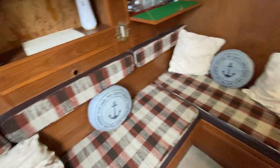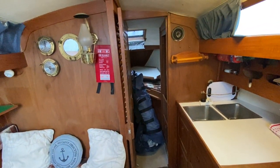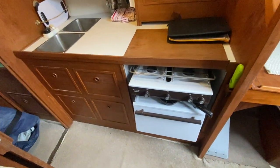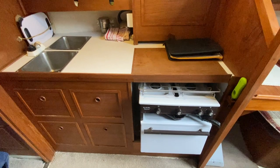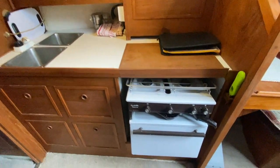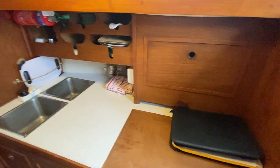Going back to the central part, there's a small entrance way through to a forward cabin and a head. Here's the galley — you've got two sinks, pressurized water, a two-burner gas hob with a grill and an oven, and some storage.